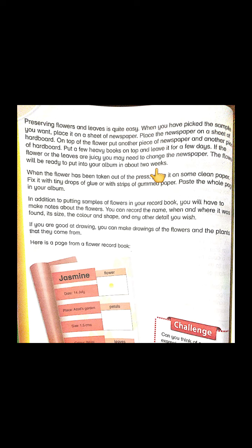The reason for this pressing method is compression: when you put pressure on the flower between hardboards, it squeezes all the juice out of the flower. The flower then dries easily and can be kept in the scrapbook.